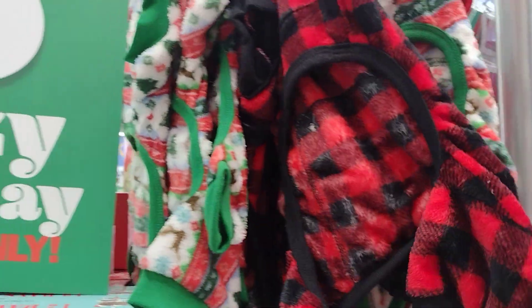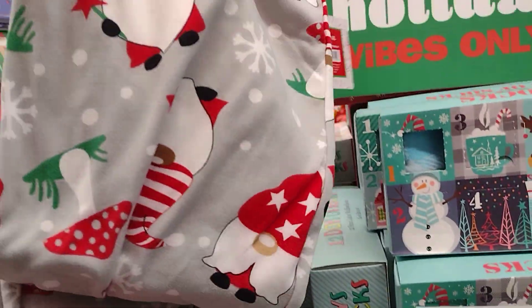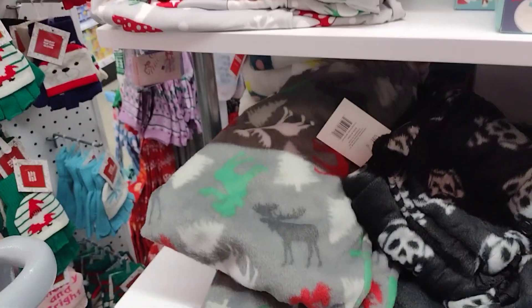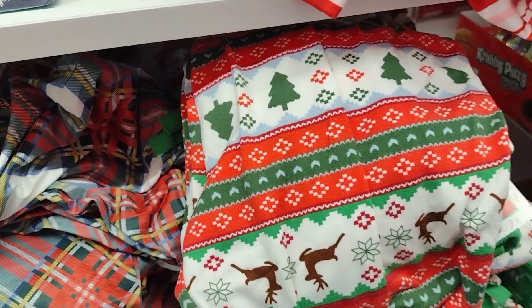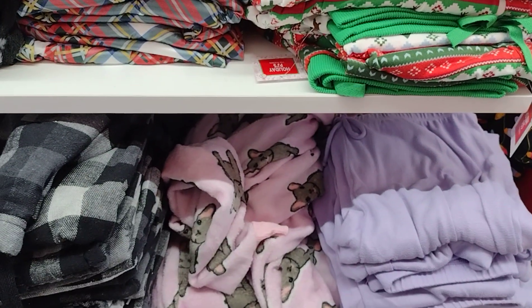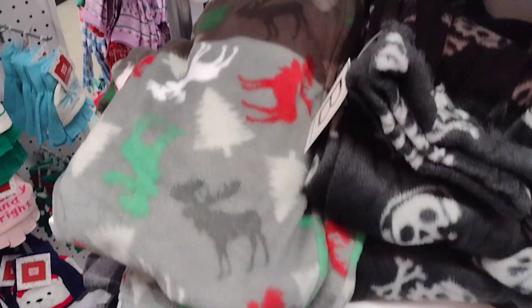More pajamas for the guys — five dollars, as we know. Little gnome bottoms, five dollars. Reindeer bottoms, five dollars. The skulls, that cute print, this cute winter reindeer print. Cute.